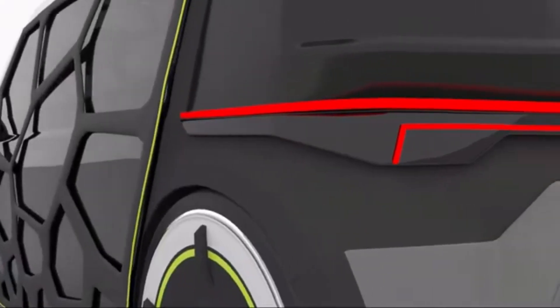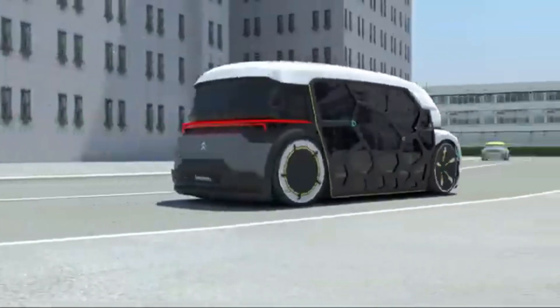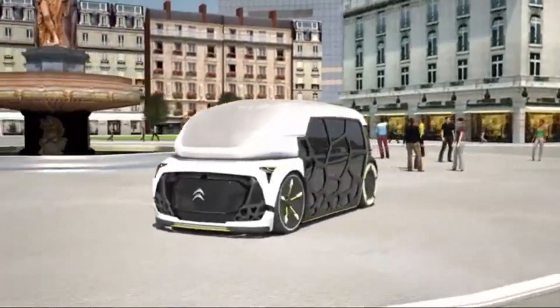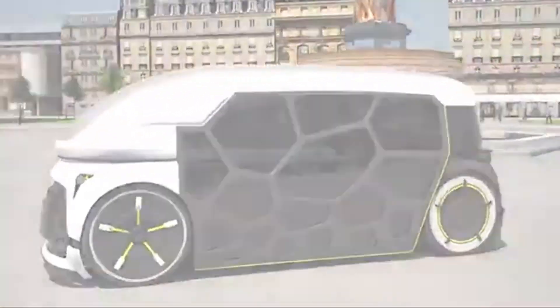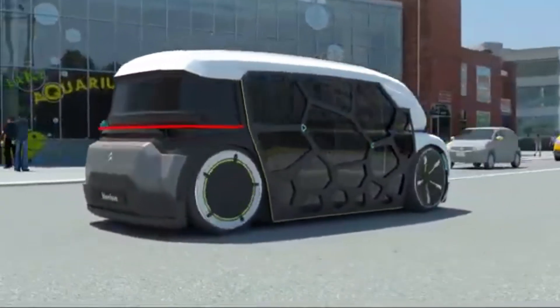Inside, passengers can enjoy a spacious, comfortable cabin with smart connectivity features, ensuring a relaxing and convenient ride. The Citron Bionique City Taxi combines cutting-edge technology, style, and sustainability, setting a new standard for eco-friendly urban mobility.